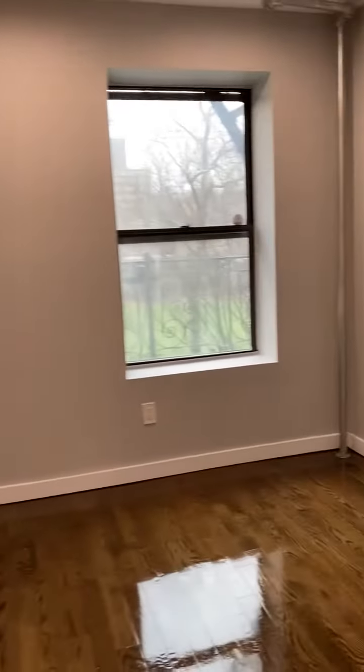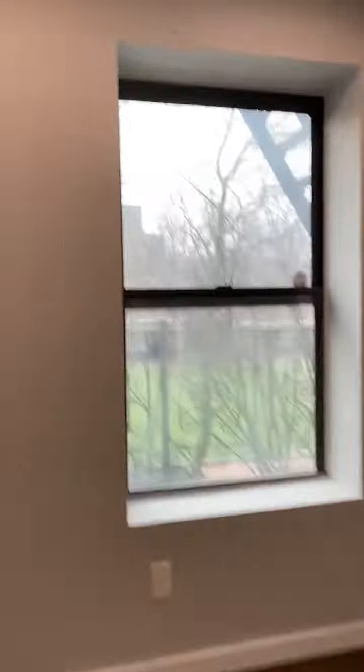And into this bedroom — this one will fit a queen-size bed as well. There's a large picture window here. The closet goes all the way to the top as well.